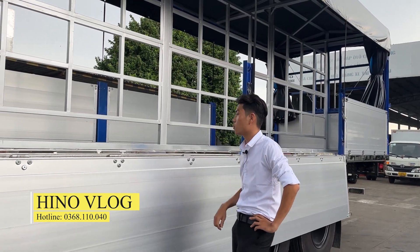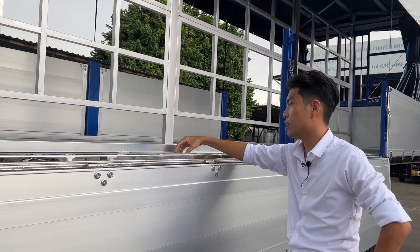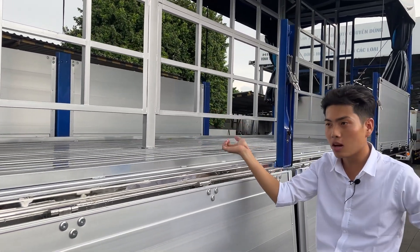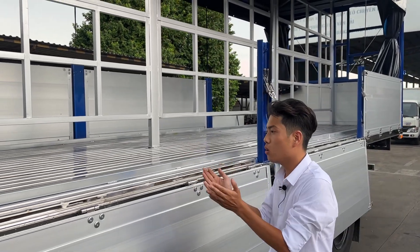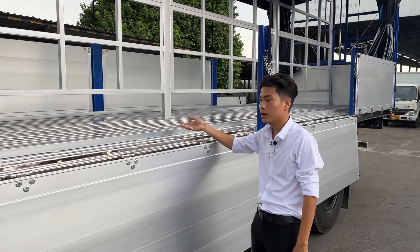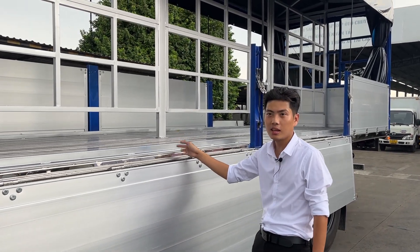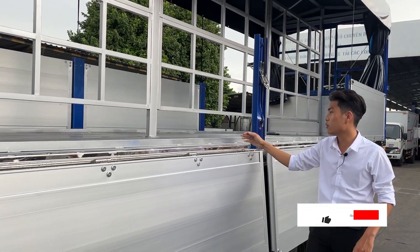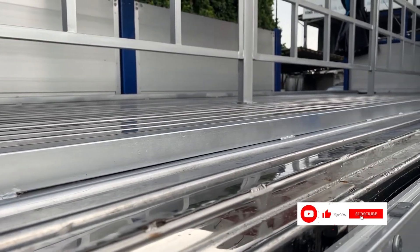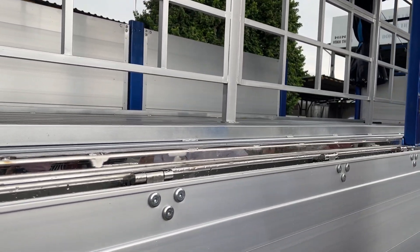Theo nhu cầu của khách hàng chở hàng nước ngọt, về cái thùng này khách hàng yêu cầu làm inox chấm sóng để tránh trường hợp khi uốn nắng sẽ bị xé mép. Bên em làm cho khách hàng inox 430, dày 2mm, sử dụng mối hàng cách nhau để khi trong quá trình chở hàng nặng nó có thể dãn nở ra và bền hơn cho khách hàng.